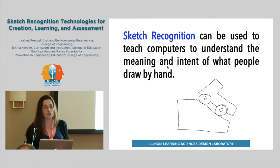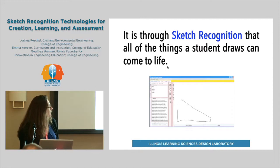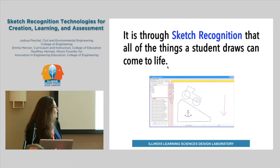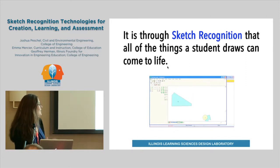Sketch recognition has been used to teach computers how to understand what people draw by hand. This allows us to do things like this. Here you can see students working on a computer screen but actually drawing — drawing a direction of motion, drawing very slowly. The computer is able to recognize what the student is drawing. This program has been set up so that once they finish drawing, they can click run and what they've drawn will be animated, bringing their basic drawing to life.